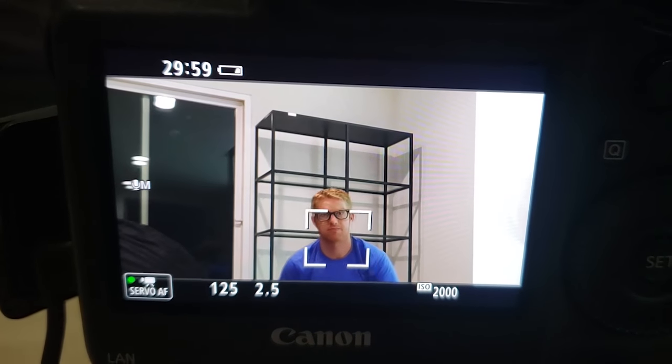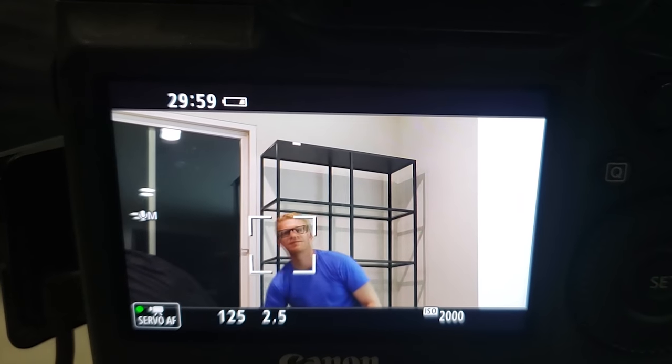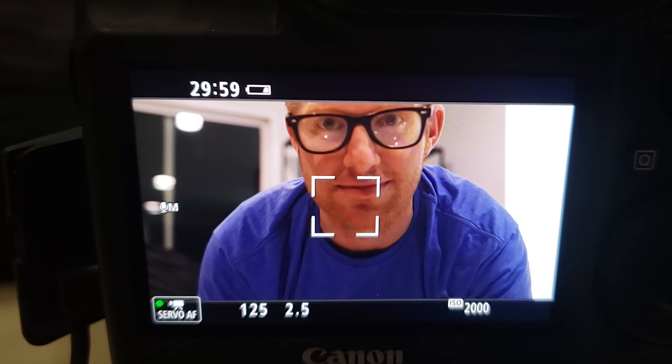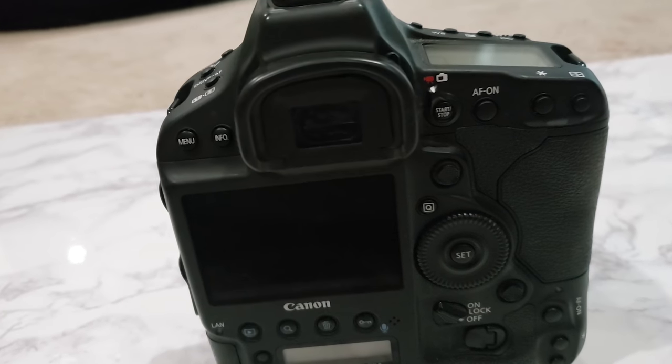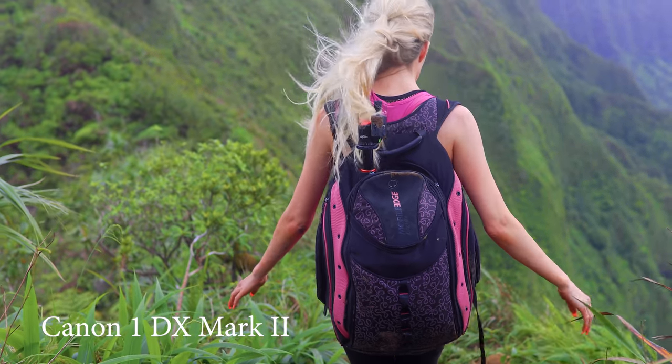That way when the subject moves, my subject doesn't go all blurry. This is why I got the Canon 1DX Mark II. Yes, it's a pretty expensive camera body and it is a little bit heavy, but my main concern is excellent footage. So I was able to film at 4K 60 frames per second and with this camera it follows the subject in focus.